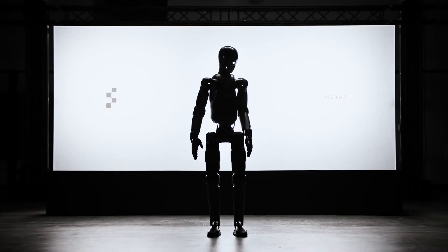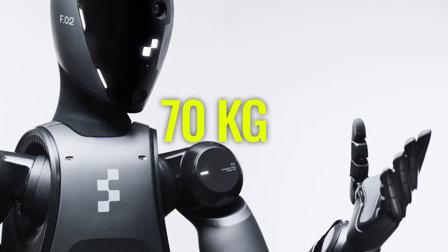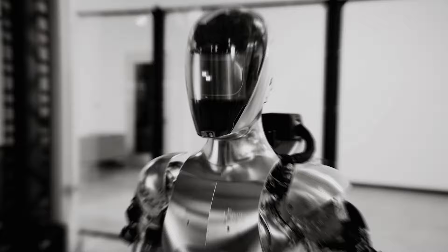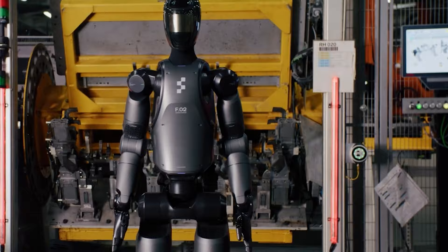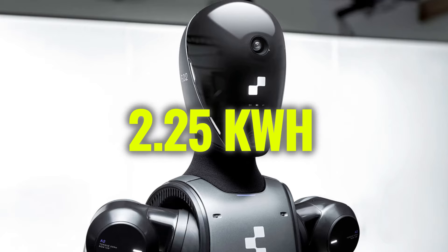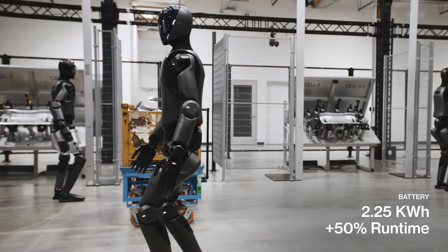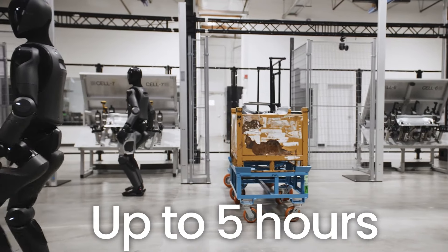Figure Zero Two stands at an impressive 5.6 feet and weighs 70 kilograms, making it slightly heavier than the previous model but maintaining a similar height. One of its most notable physical improvements is the enhanced battery capacity — equipped with a 2.25 kilowatt-hour battery, it offers over 50% more energy than Figure Zero One.